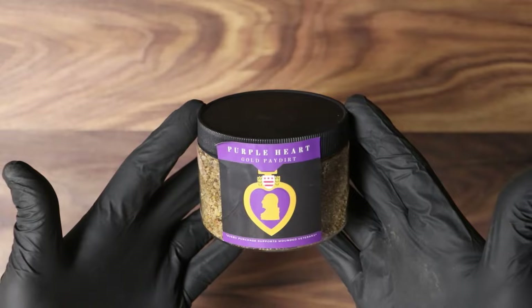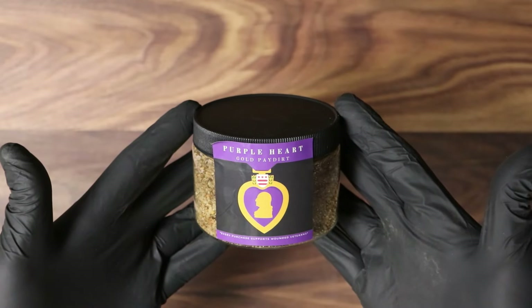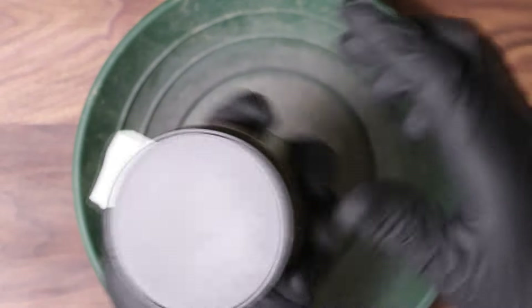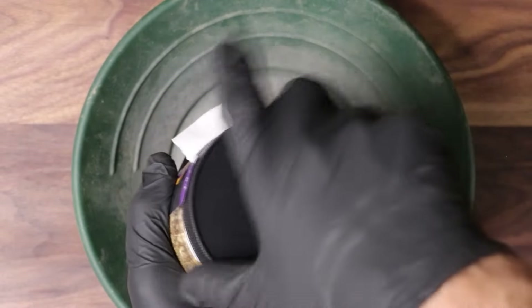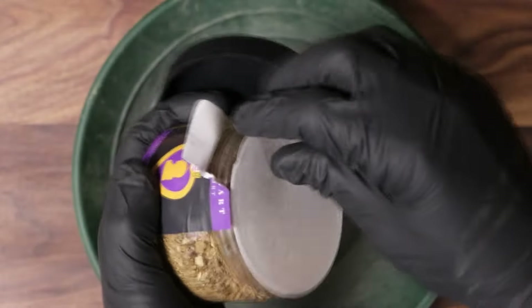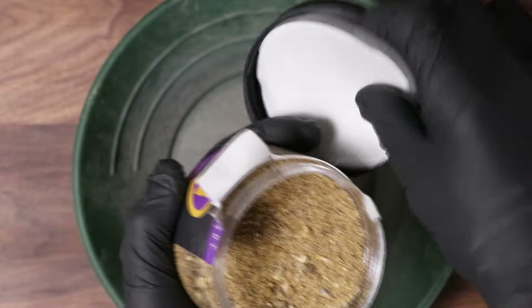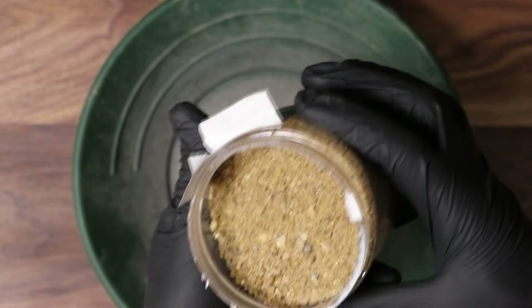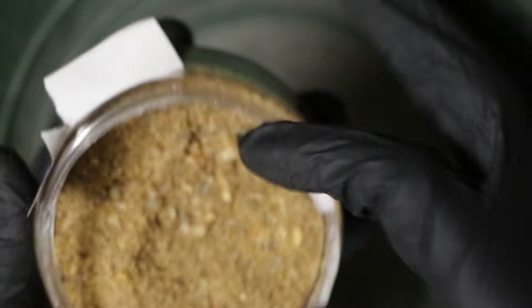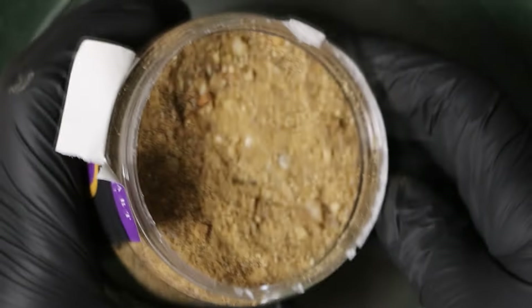Here it is - the Purple Heart Gold Paydirt from MotherloadMining.com. Let's take a look at it in a pan. No matter how much I dislike the main company, it's even got a freshness seal on it - that's actually really cool. The material itself is not 100% play sand. It is sand, it's crushed quartz, but it's a little bit darker than what you would find at like Home Depot.